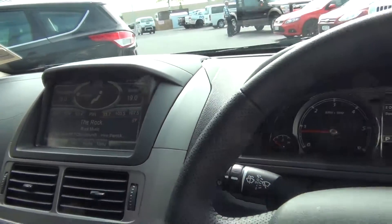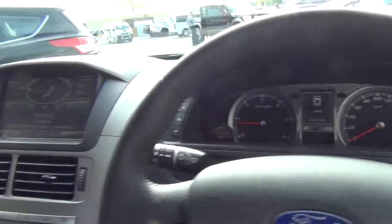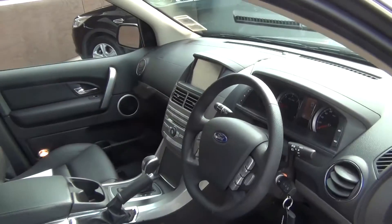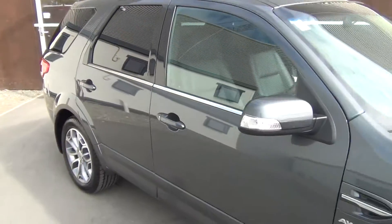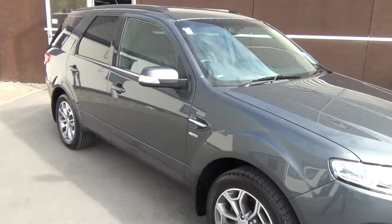If this vehicle is of interest, please give us a call on 0800 Buy a Ford. Team Hutchison Ford is located at 186 Chewham Street in the central city of Christchurch, and this vehicle is available for viewing Monday through to Saturday during normal business hours.